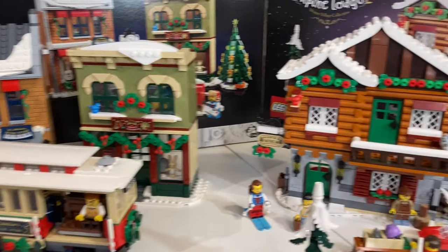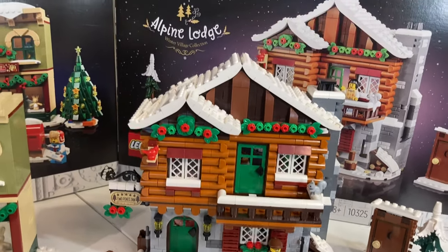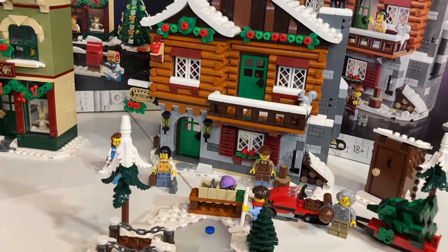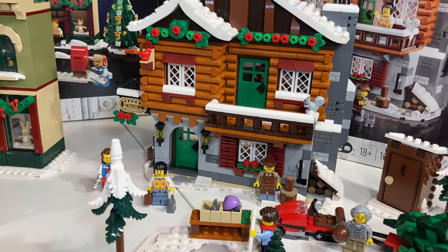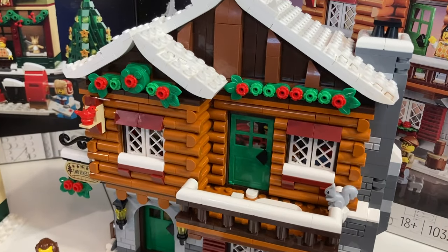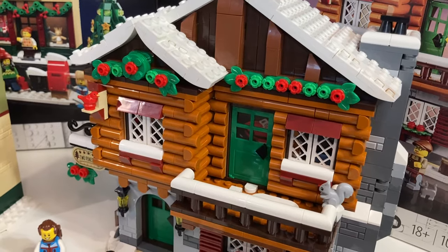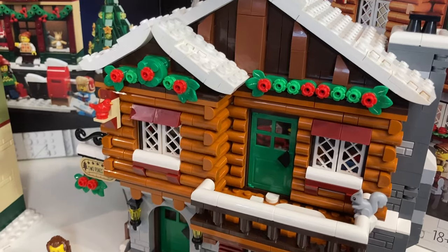Now let's move on to the latest in the line, which is officially called the Alpine Lodge — though I think 'Two Pines Inn' fits better, as calling it a lodge is a bit of a stretch. Could LEGO have made this a proper lodge with a bigger footprint and taller structure? Yes, but not within the $100 budget. In general, I really love the build and overall finish — love the log cabin look. However, I think the roofline should come out one more stud.